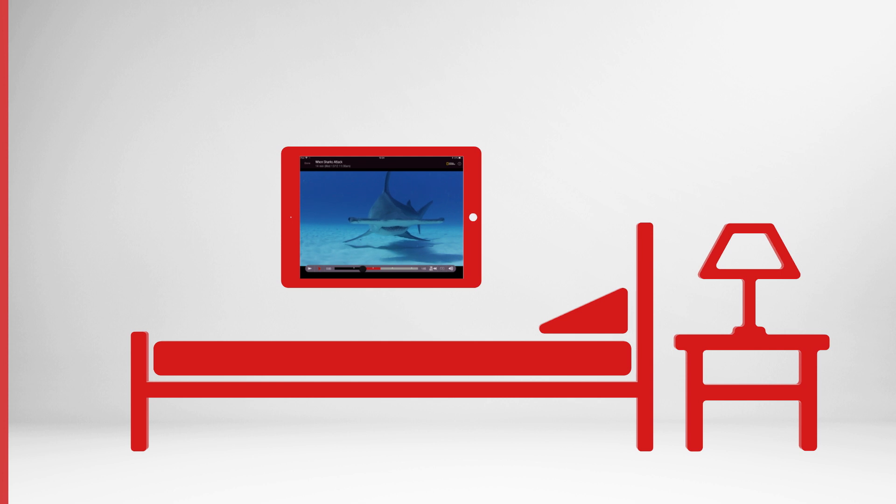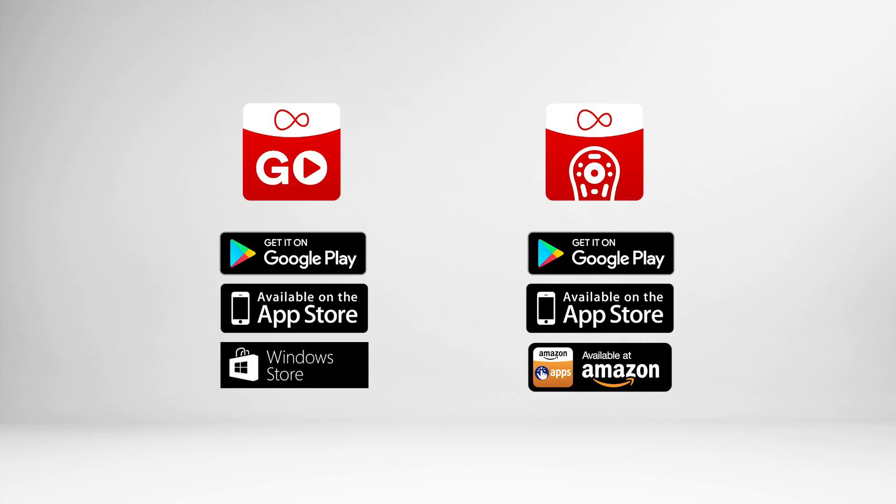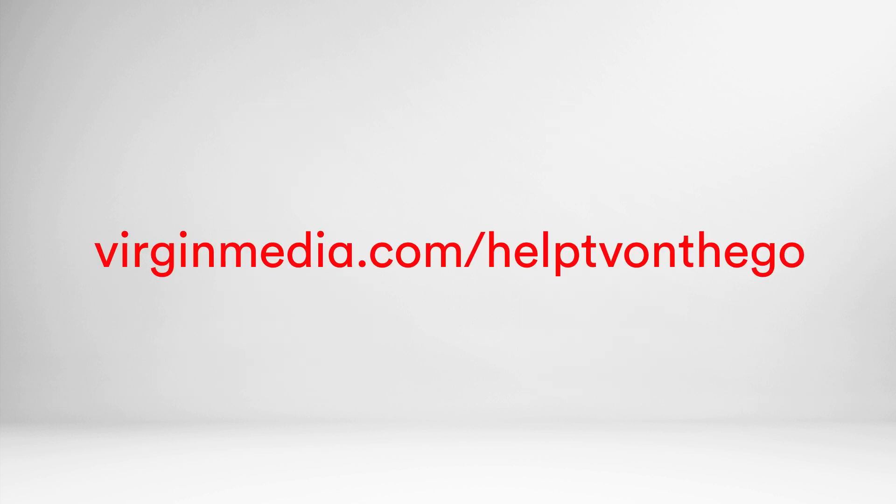Virgin TV Control has plenty of tricks, but for live telly or on-demand shows you'll need the Virgin TV Go app. You can download both apps from your app store. To find out more, go to virginmedia.com/help/tv-on-the-go.